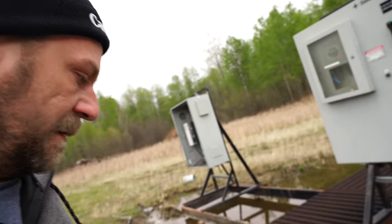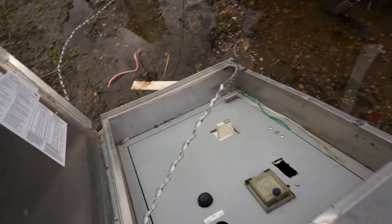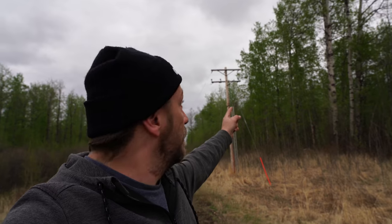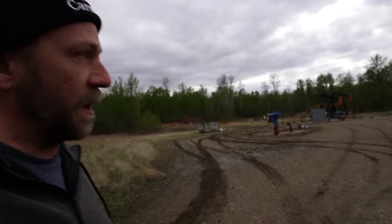Anything that had any copper in it has been all stripped out. People have taken anything of value. Oil well controller. That looks pretty empty as well. They have three-phase power here, but that's disconnected right at the pole. And there is not much here other than this. That's pretty much all we've got here.